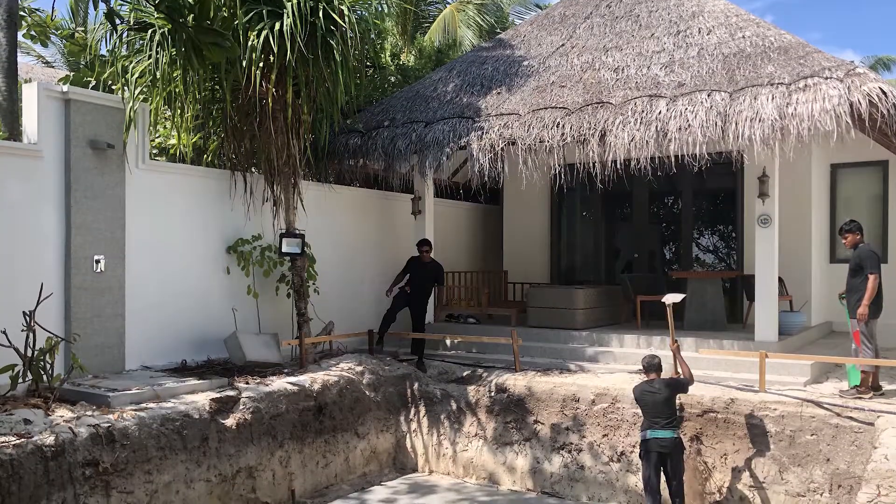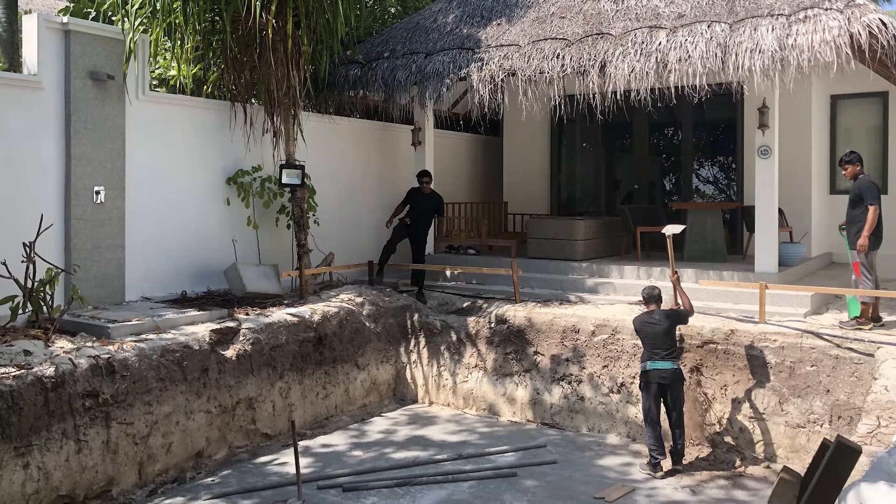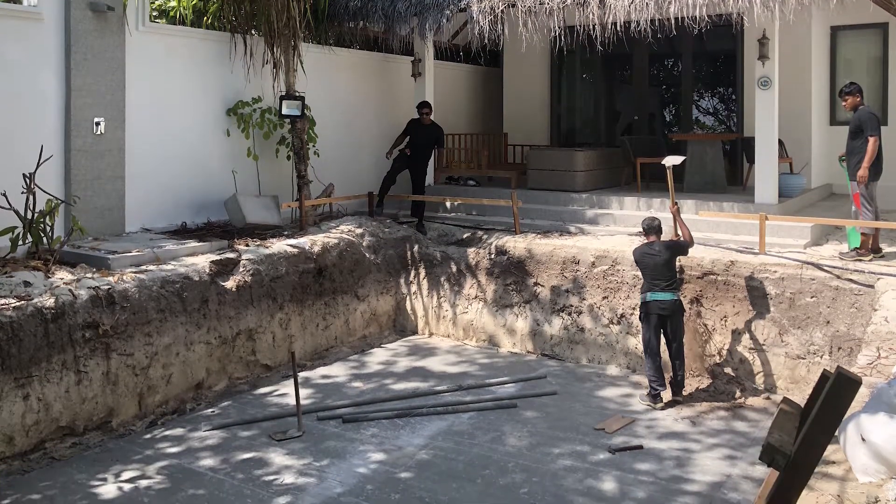Welcome to one of our new pools. These are the new beach pool villas on our lagoon side. We're creating eight new pools in the 16 of these villas. This is the first one that's been cast and now we're just testing it with the water inside.